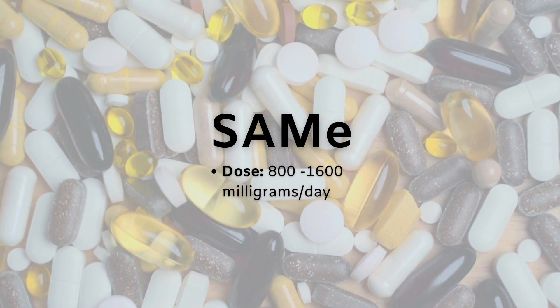As far as dosing goes, SAMe is typically given at 800 to 1600 milligrams a day. Similar to the activated B vitamins, it can cause overstimulation in the wrong person. One of the more serious side effects — which is rare but definitely to be taken seriously — is mania. So this one is not really recommended to anyone who has a bipolar condition because of this mania risk. These side effects are rare, but definitely something to look out for and a sign that you're perhaps taking too much.